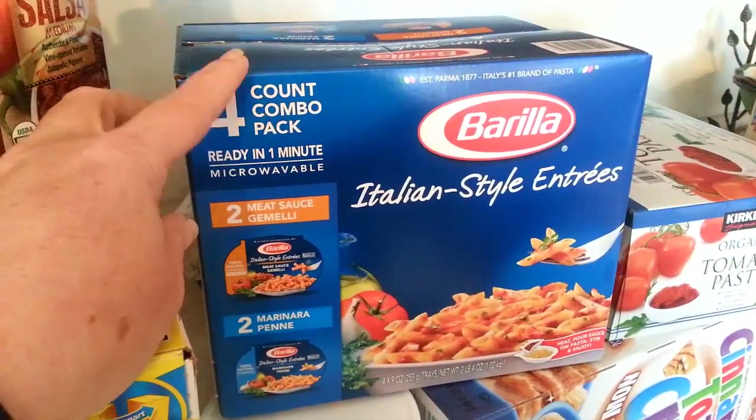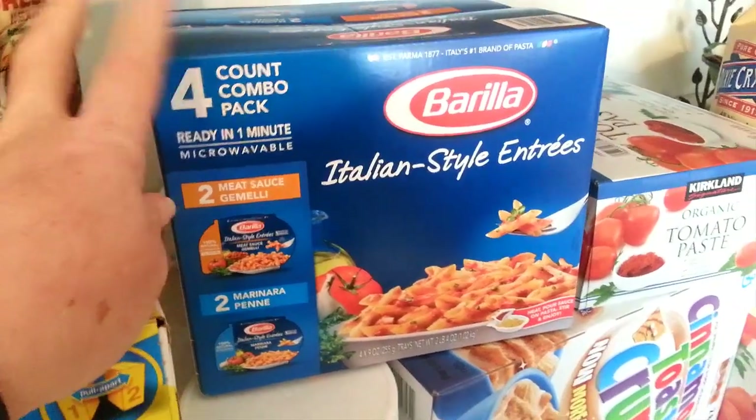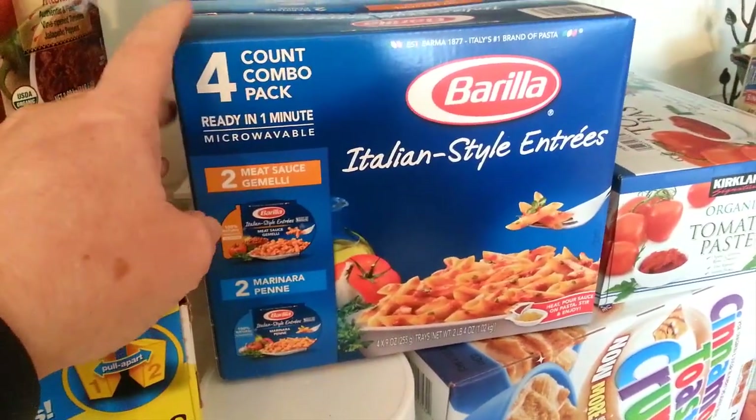This is something new — they were sampling it last time we went and the kids liked it, so I picked up one box of that.